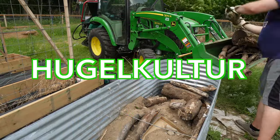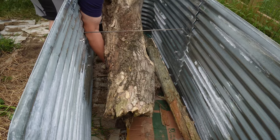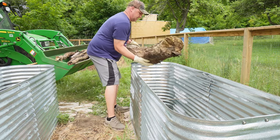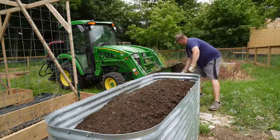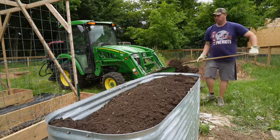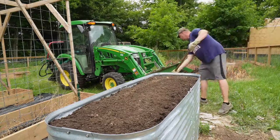So I followed the hugelkultur method, which is a method of adding rotting wood to the bottom of the bed. That encourages fungi, insects, and worms — it starts to compost and really helps the soil above it. Then you add your good soil to the top, and that's what you plant in. This method saves you a ton of money. In our case we have tons of wood just sitting around in the forest, so it's easy to collect and doesn't cost us anything.